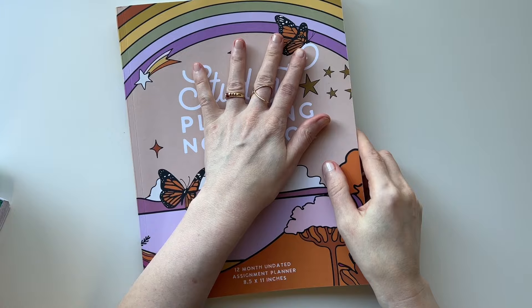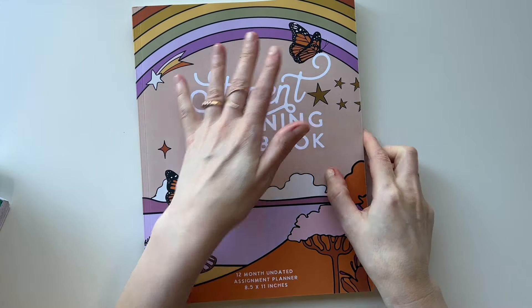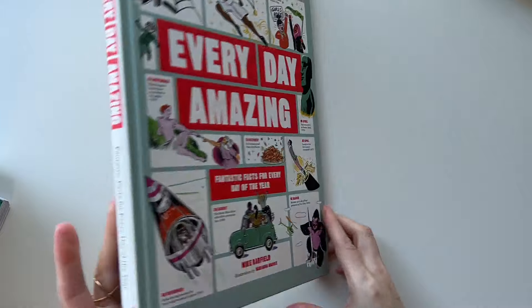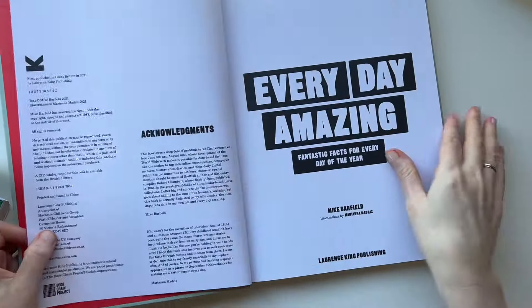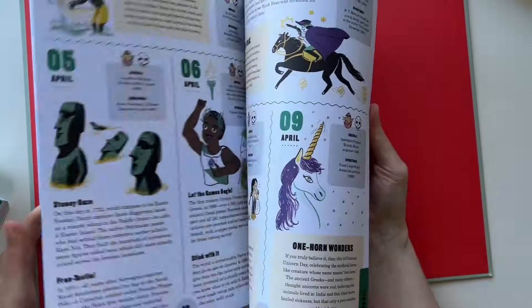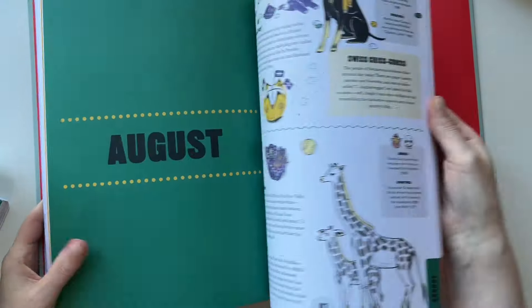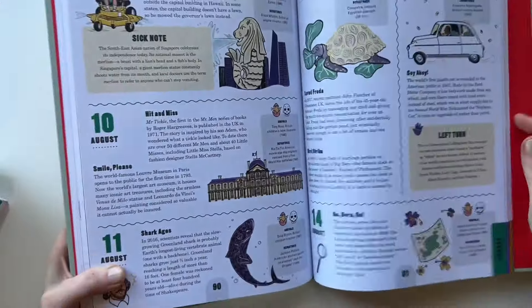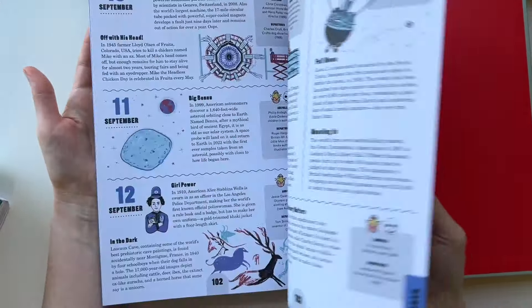The first thing she'll do every morning is go over the planner. The second thing she'll do is this book: 'Everyday Amazing — Fantastic Facts for Every Day of the Year.' It has different dates with a little informational fact about what happened that day, someone who was born that day under 'Arrivals,' and someone who died that day under 'Departures.' It's kind of interesting.